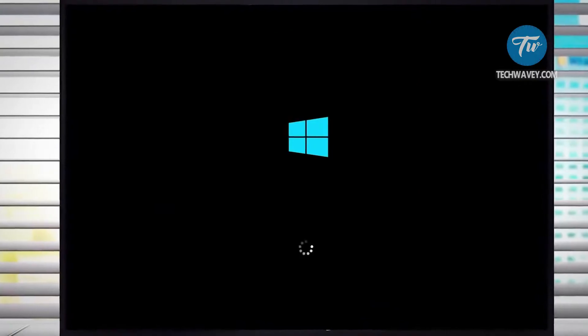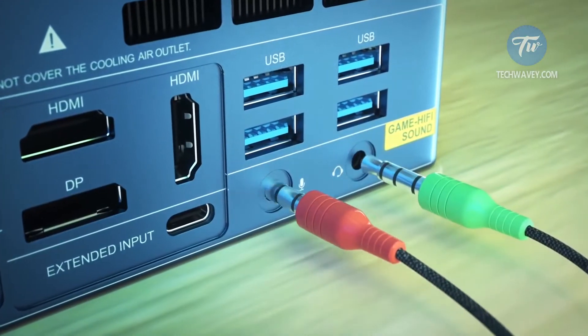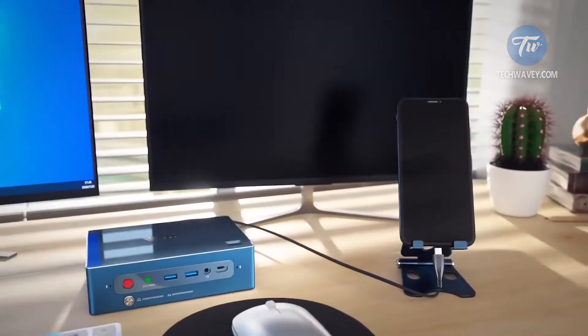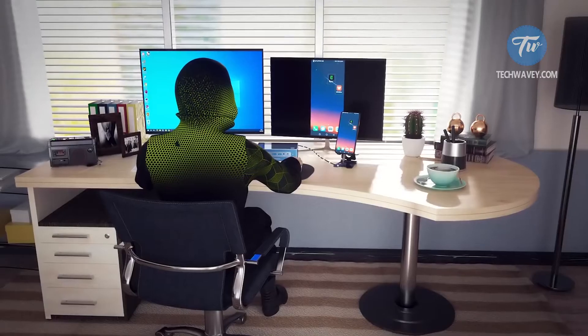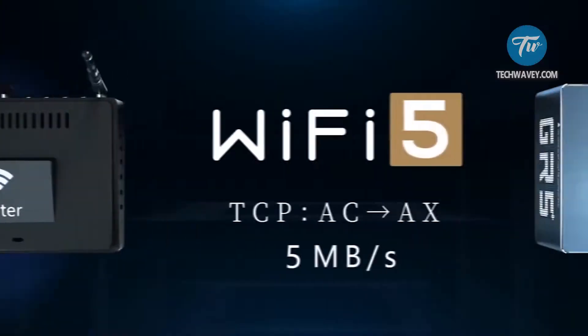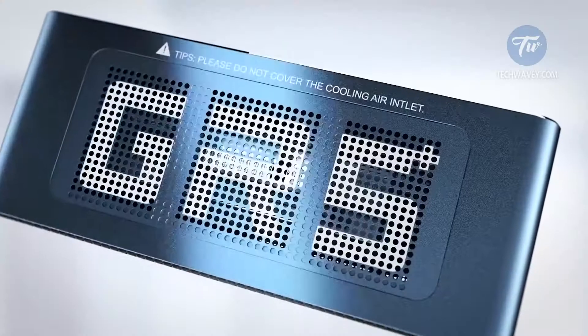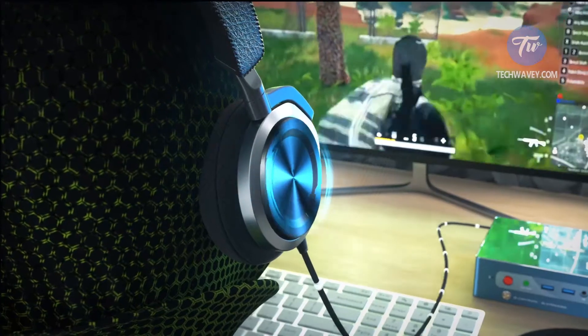Despite all this, the device is very compact, only 17 x 12 cm. A particularly interesting feature is the presence of a fingerprint scanner. If you want, you can connect the PC to a display or to your smartphone and control them with the mouse. The engineers provided the PC with a cooling system that consists of two fans and three copper tubes.